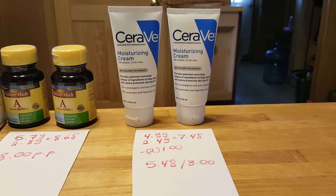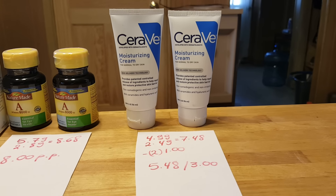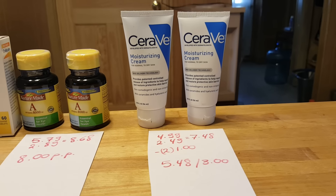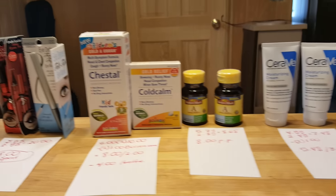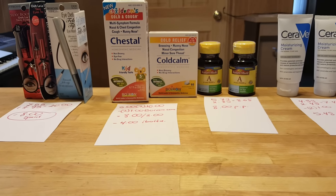I did not find any baby products. We had a coupon for $4 for baby products, but I did not find any. So probably I should be going back to Rite Aid this week to complete the Physician Formula deal and to try to find more deals. Thanks for watching.